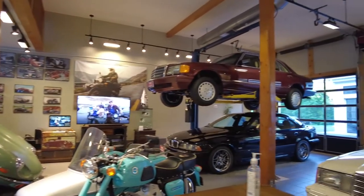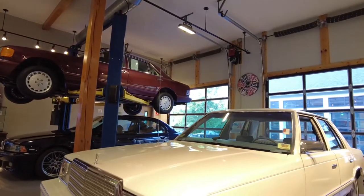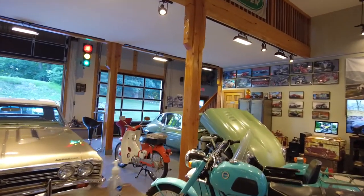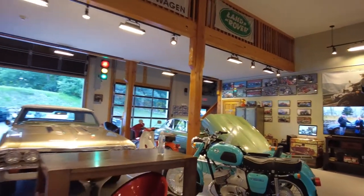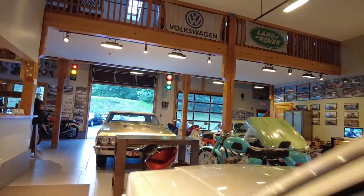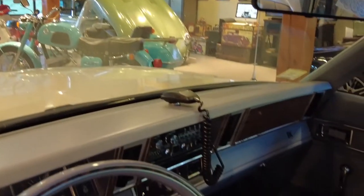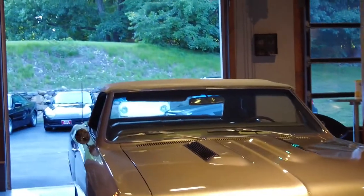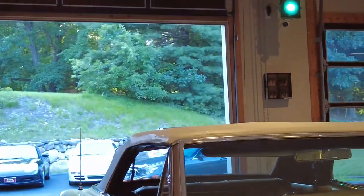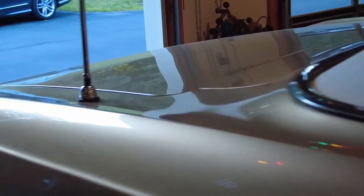We have four locations with beautiful showrooms and cars ranging from a cute little K car to a 1969 all-original Jaguar XKE. But this K car has something the XKE doesn't — a factory-installed CB radio. So if you always wanted a car with a CB radio, check out this Reliant. Thanks again and stay tuned for more videos — don't forget to subscribe to our channel and click the like button.